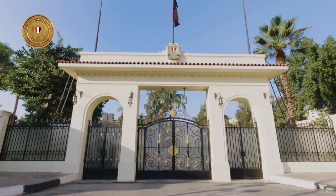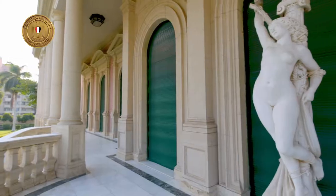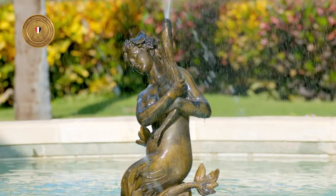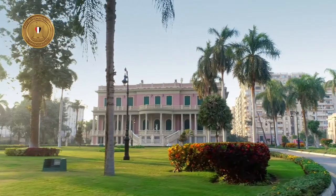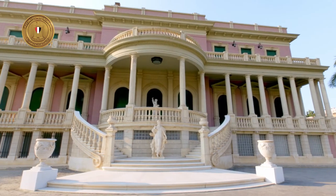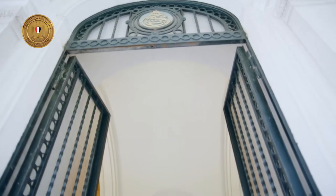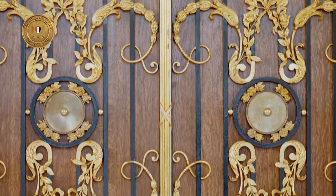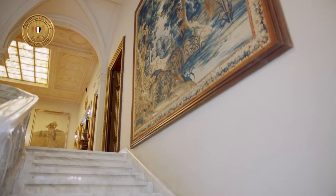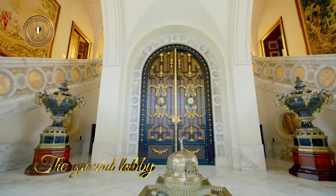Once we cross the majestic front gate, we enter a world of magic and myths described by the marble and alabaster statues, fountains with alabaster and bronze statues, and the vases that fill the garden — all made by the greatest sculptors of the 19th century.